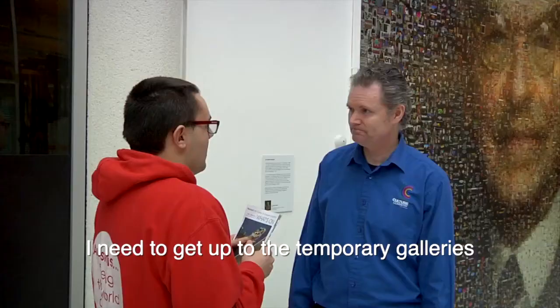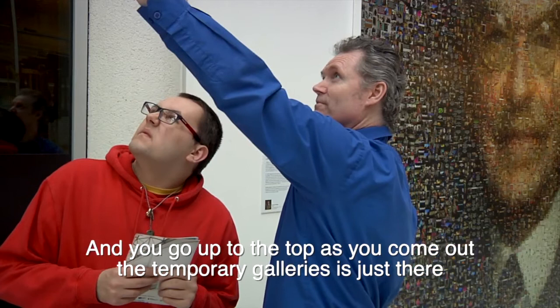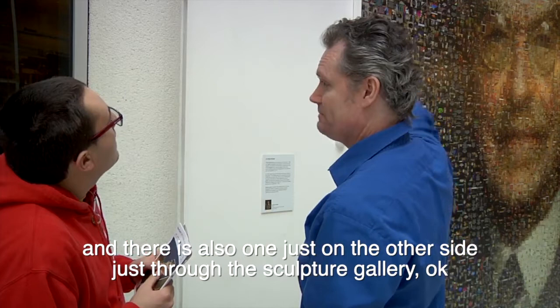Excuse me, I need to get up to the temporary galleries. Which would be the most scenic way to get up there? Yeah, sure, no problem. Would you like to take the glass lift there? And we got up to the top as you come out, the temporary galleries are just there. There's also one just on the other side, just through the sculpture gallery. Okay. Thank you very much. You're welcome.